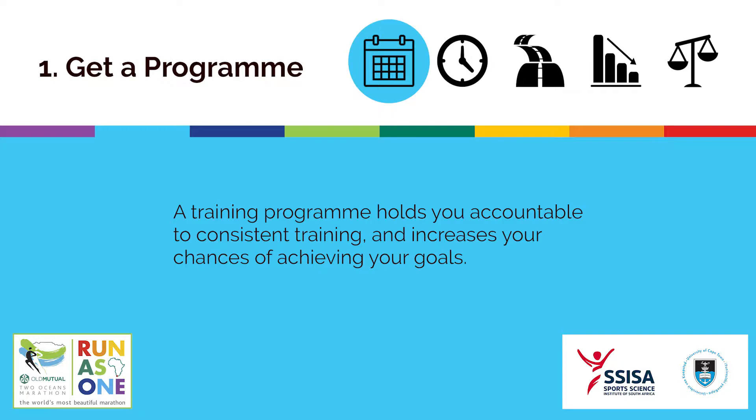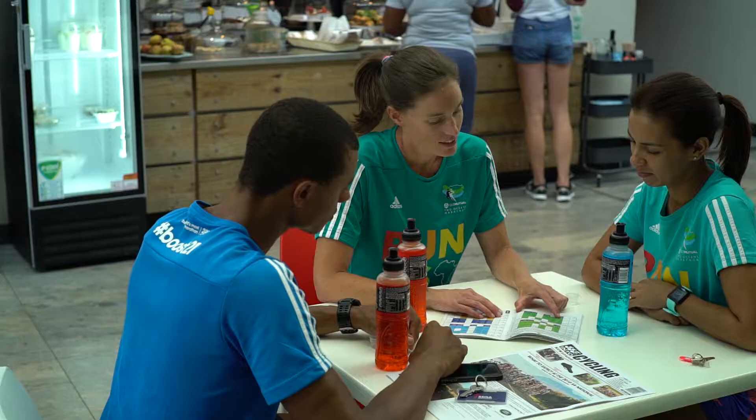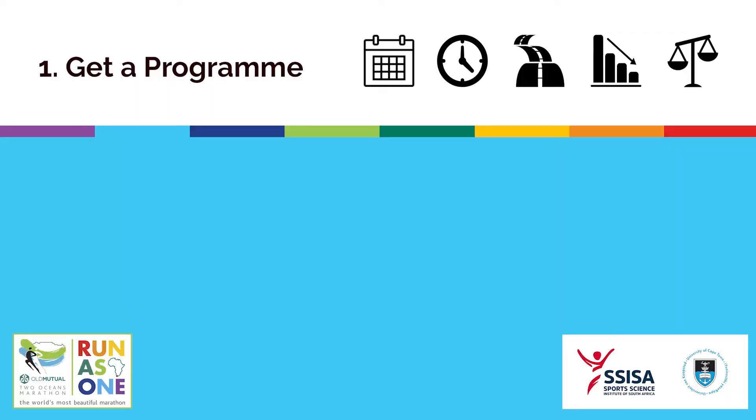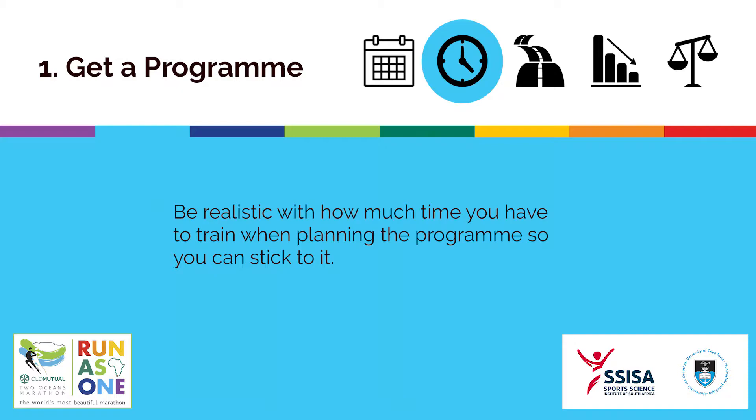Having a training program holds you accountable to consistent training and increases your chances of achieving your goals. Be realistic in how much time you have to train when planning the program so you can stick to it.